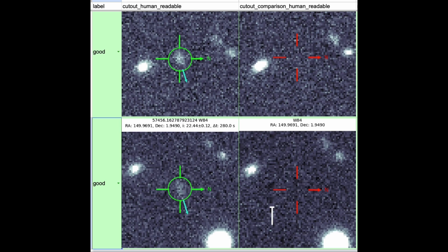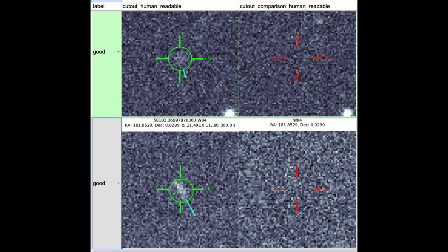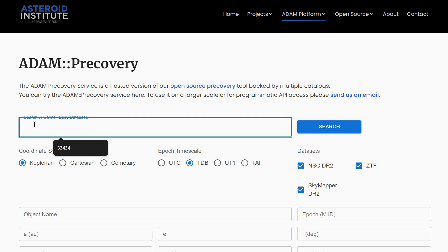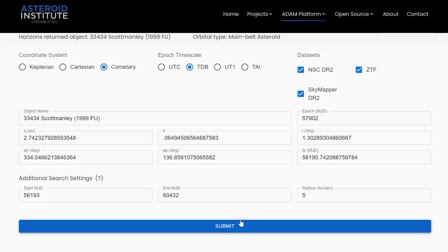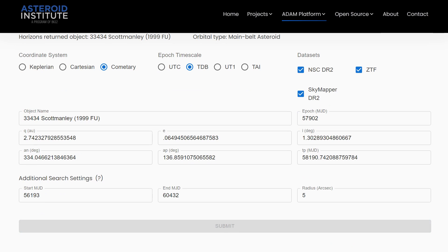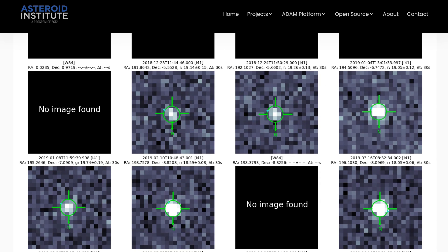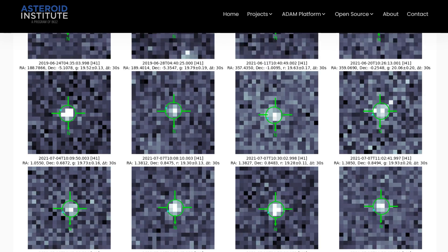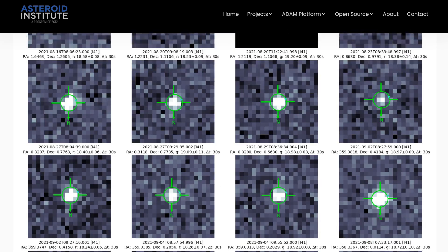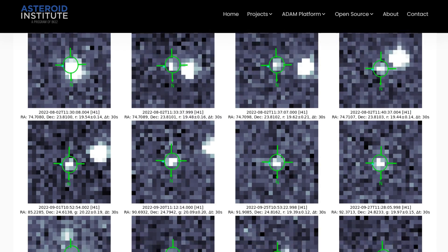B612's Asteroid Institute has been working on tools for managing huge amounts of asteroid discoveries. One interesting tool they launched a couple of years ago was the pre-covery service, where you give the orbital parameters of a specific asteroid and it looks through a bunch of astronomical databases to see if it can find older images of that object. That can be really useful if you're trying to nail down a specific orbit, or if you have an asteroid named after you and want to find some pictures of it.